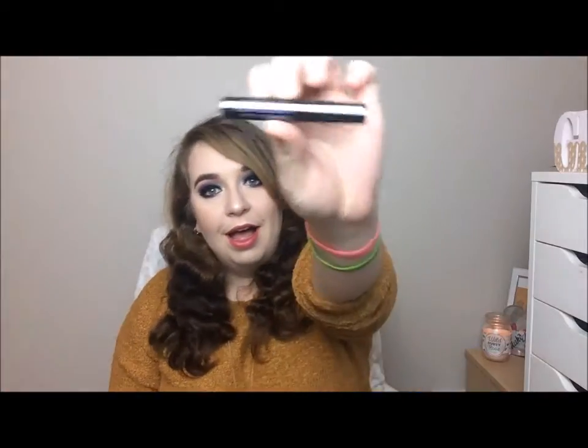One more eye product I almost forgot — the Urban Decay Perversion mascara, 'bigger blacker better.' This is the travel size version but I do have the full size somewhere in my drawer. I absolutely love this mascara.